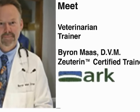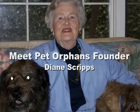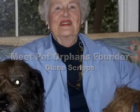Since 1973, Pet Orphans in Van Nuys, California, has been a loving and healthy sanctuary for the rescue of dogs and cats.